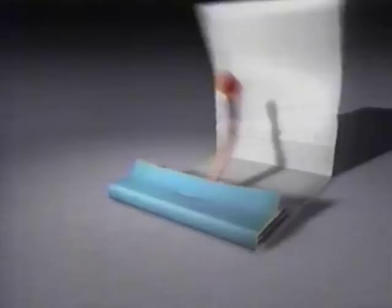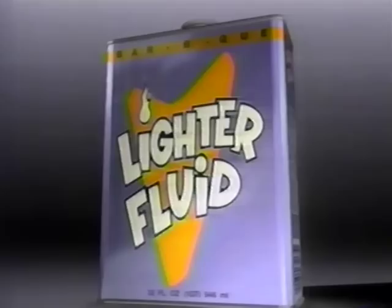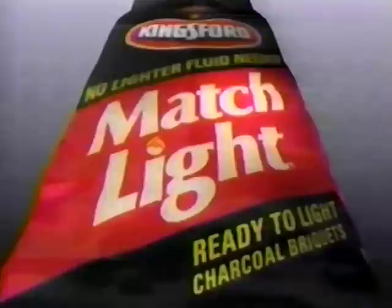With Matchlight, you get the best charcoal — Kingsford — with just the right amount of lighter fluid already added. That's why there's only one match for Matchlight from Kingsford.